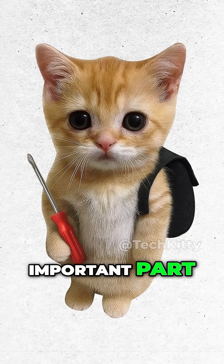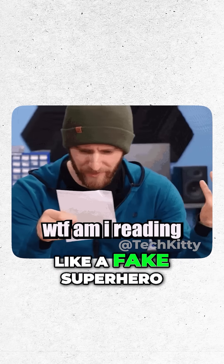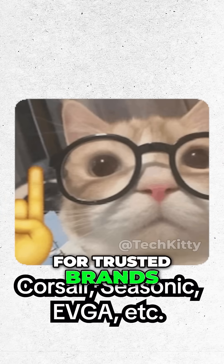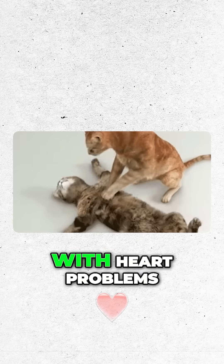But here's the most important part: never buy a sketchy, no-name PSU. If the brand sounds like a fake superhero or a toothpaste company, don't. A bad PSU can fry your whole setup. So Kitty always goes for trusted brands, because the PSU is the heart of your build — and Kitty doesn't mess with heart problems.